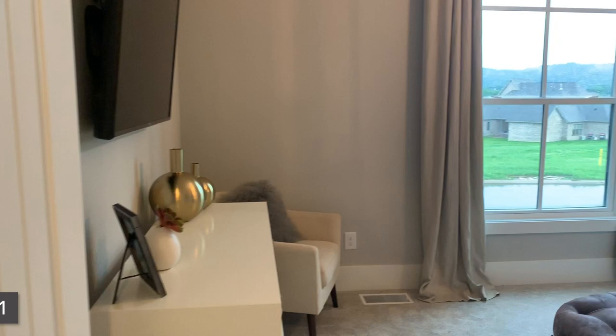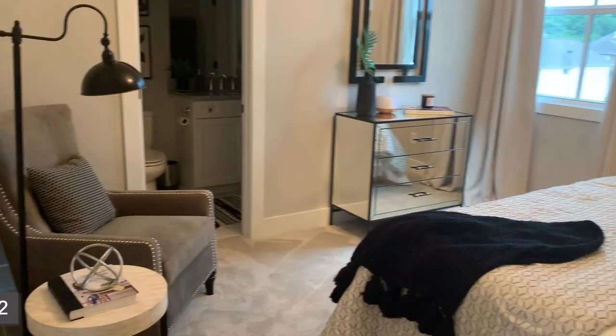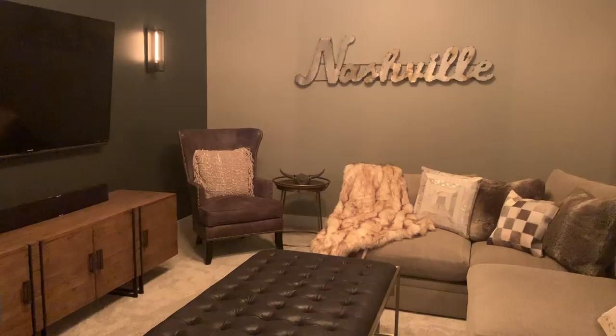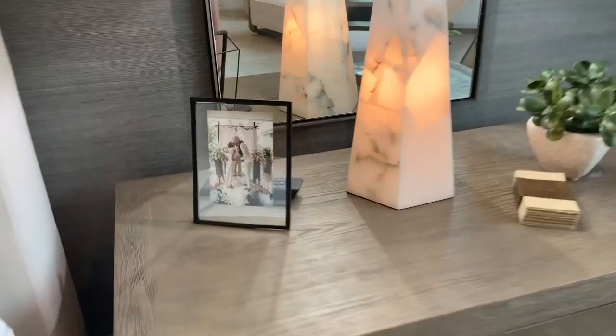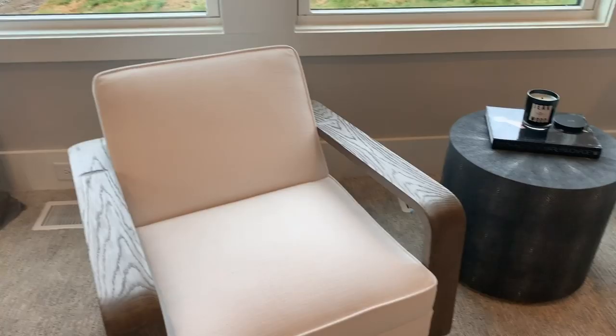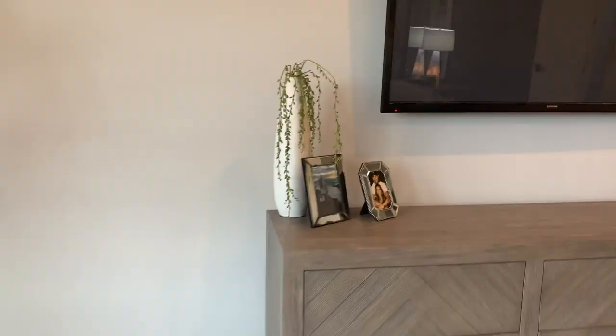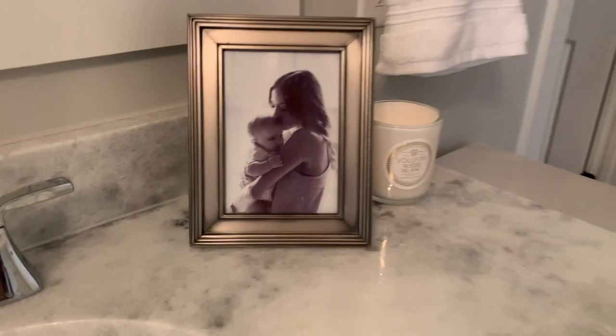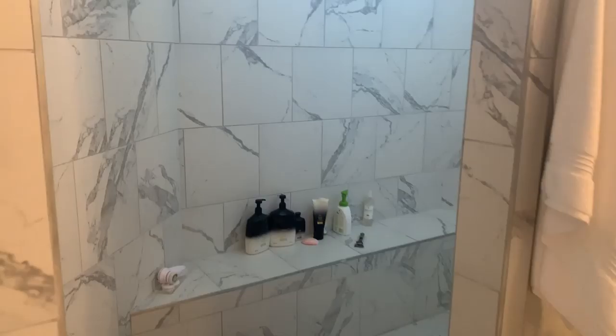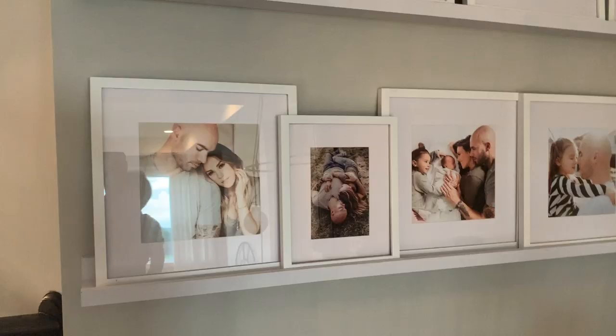Guest room, guest room, and here's the master. Walk-in shower — I'm saving the best for last. My favorite thing in the entire house is my family wall.